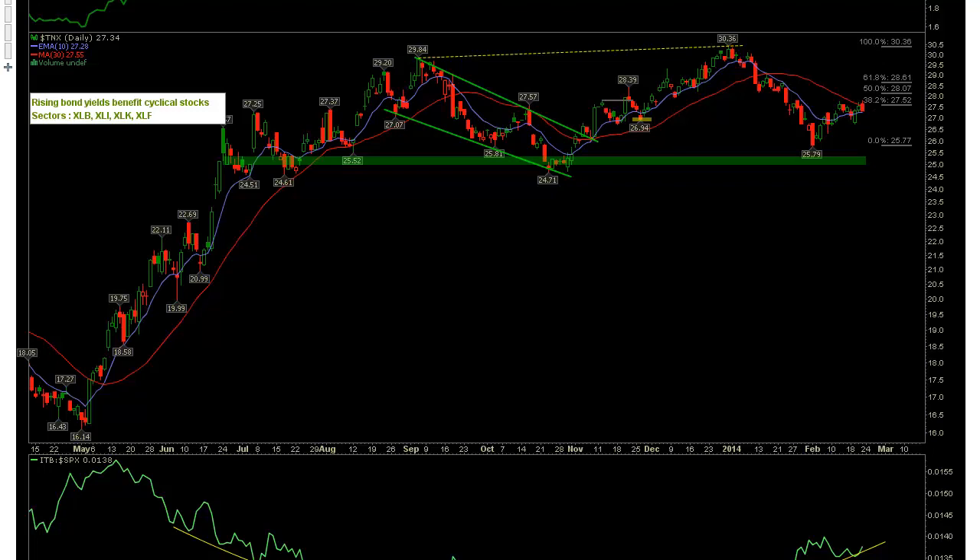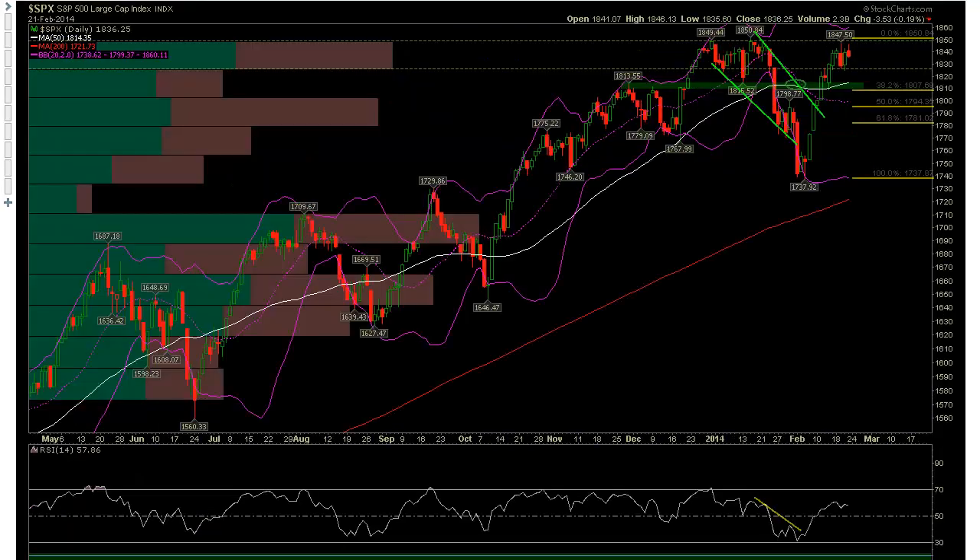It doesn't mean that's what is going to happen — it just means that's what we're anticipating. Shifting gears to the S&P 500, we see some shadows where sellers took control on Wednesday and Friday. We have yet to get back up to and close above the recent highs at 1850.84, but we did test that area on Wednesday. Bollinger Bands here are compressing somewhat, and we are holding off of that upper Bollinger Band and seeing some weakness.